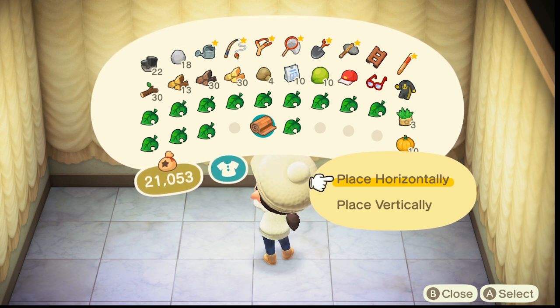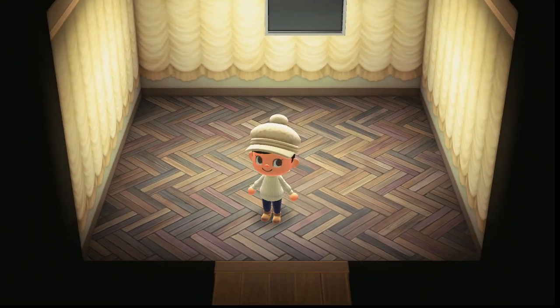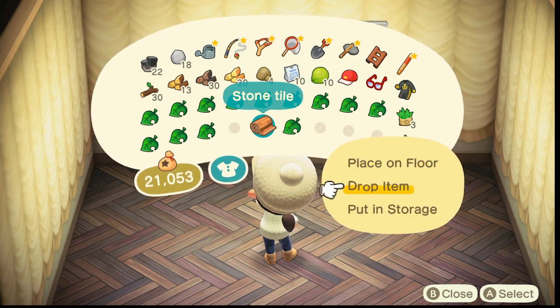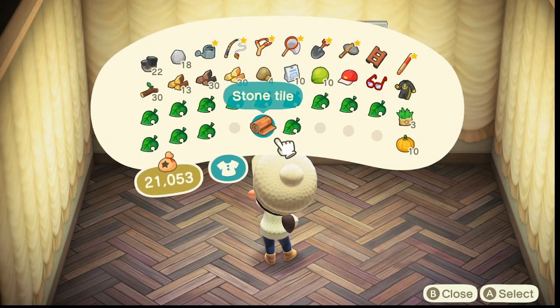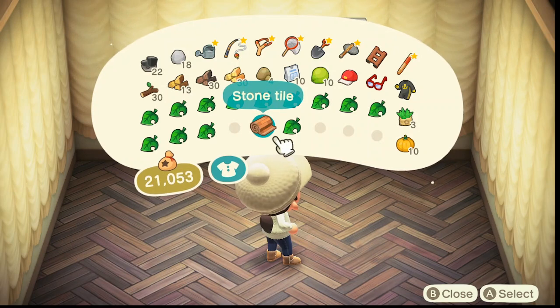Now let's put up the wallpaper for Turkey Day and put the old one away. We'll put the Turkey Day flooring in. Horizontally or vertically? I don't remember which one looks better. Let's just go with horizontally. Actually, let's try the other way — vertically. I think I like the other way.